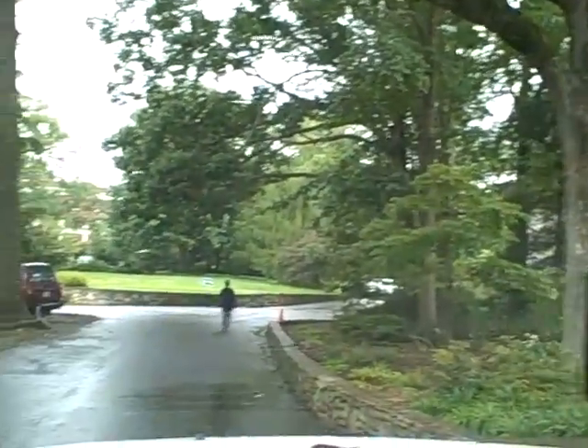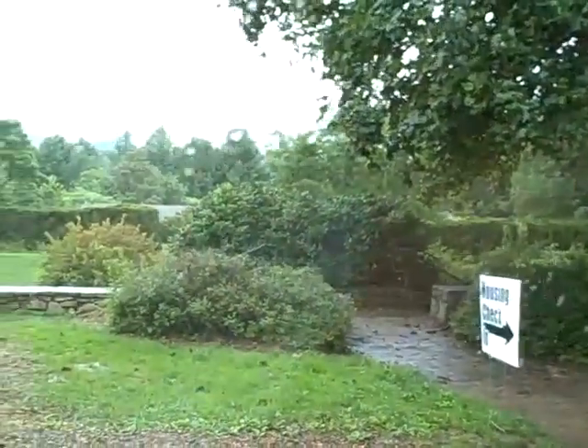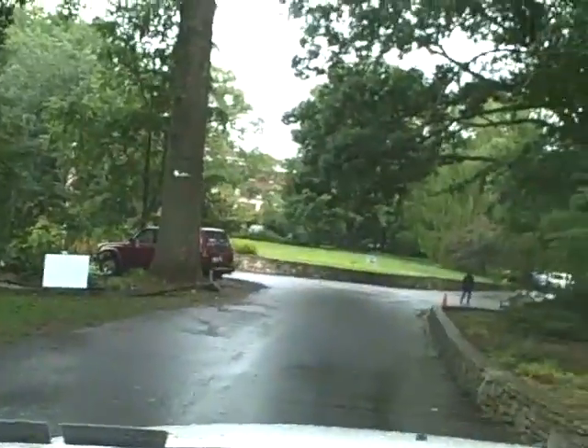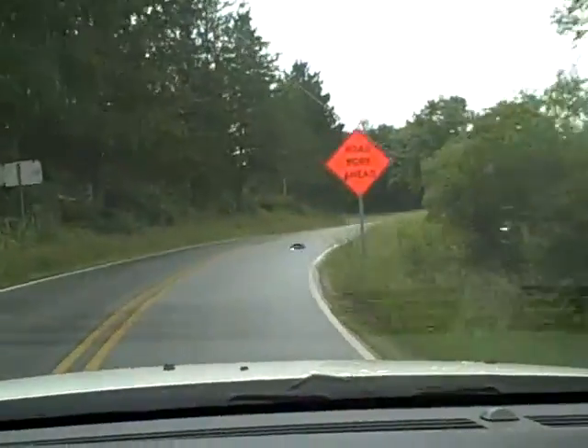Zach's registering now for the dorm, getting his house key and everything. So this is part of the campus — this is like the administration buildings. We're heading over to the dorm now.